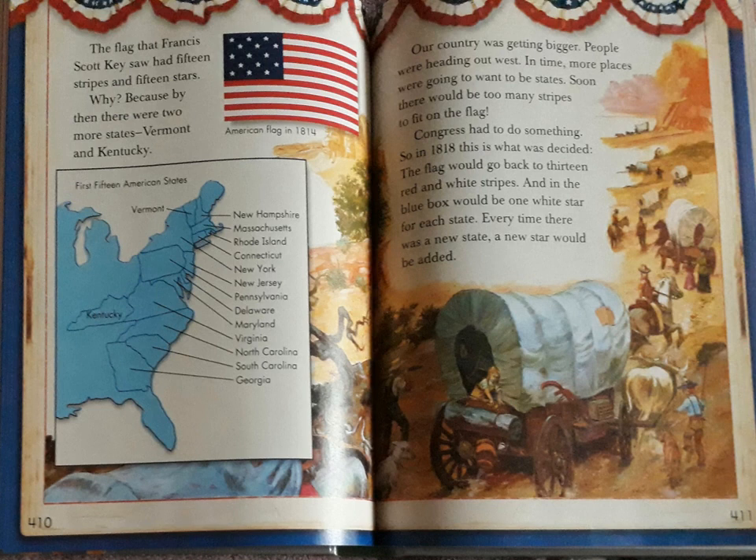The flag that Francis Scott Key saw had 15 stripes and 15 stars. Why? Because by then there were two more states — Vermont and Kentucky. Our country was getting bigger. People were heading out west, and in time more places were going to want to be states. Soon there would be too many stripes to fit on the flag. Congress had to do something. So in 1818, this is what was decided: the flag would go back to 13 red and white stripes, and in the blue box would be one white star for each state. Every time there was a new state, a new star would be added.